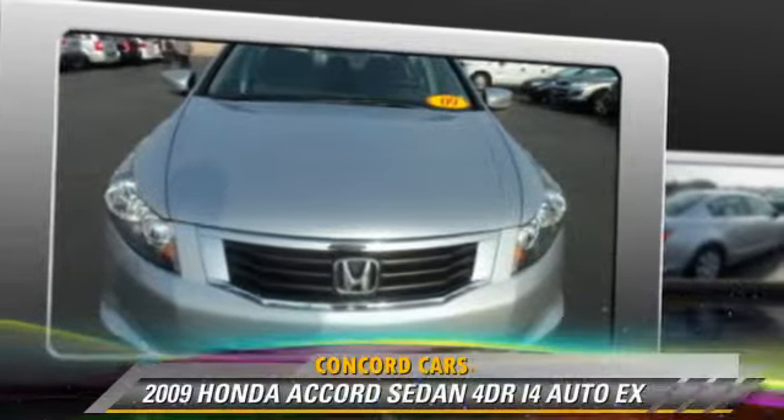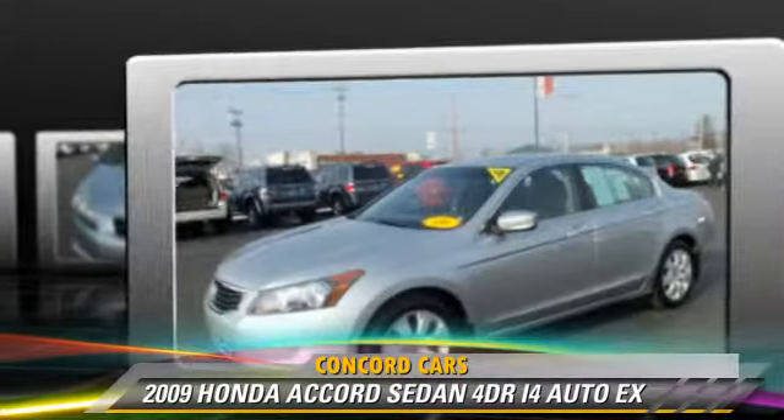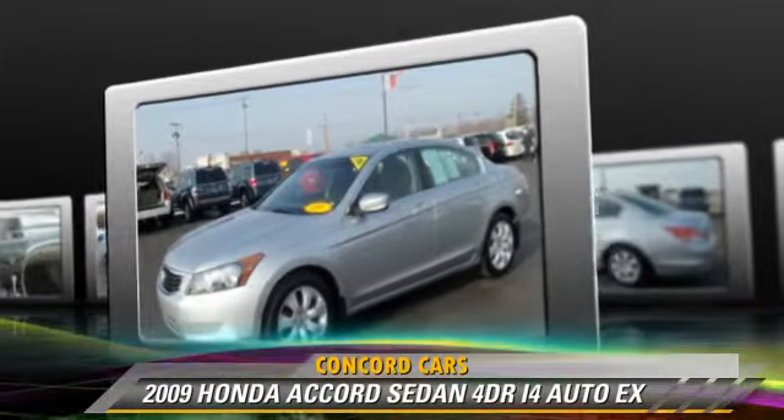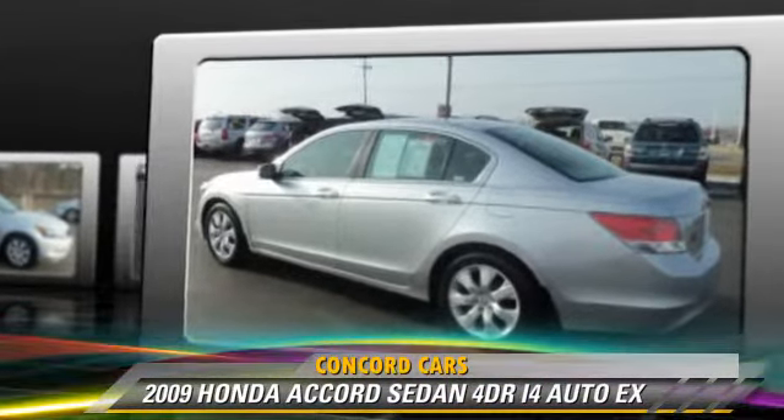The 2009 Honda Accord EX, powered by a 2.4-liter four-cylinder engine with a five-speed automatic transmission. This sedan gets up to 30 miles per gallon.